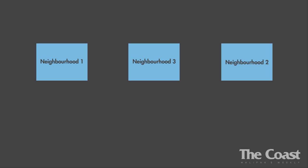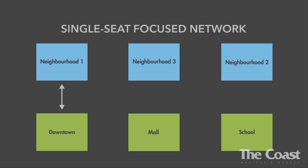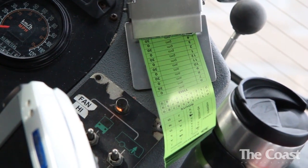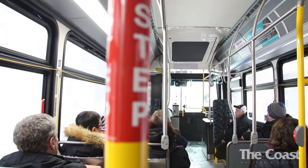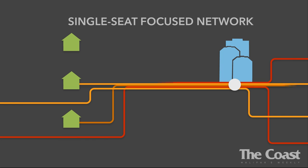Halifax Transit mentions a transfer-based system quite a bit in their plan. But what does it mean? Here's an example: if you have three communities that need to get to three different locations, it's much more efficient to have a transfer point in between them than to give each community its own routes to each destination. On the other hand, a transfer-based system requires transfers, and you could argue that regardless of the cost, people like to have a one-seat trip to their destination without the hassle of getting on another bus. In the current system, the Halifax Transit network is mostly based on single-seat trips, resulting in a lot of overlapping and confusing routes.